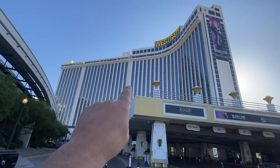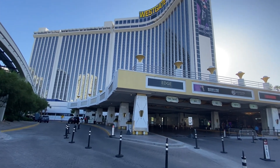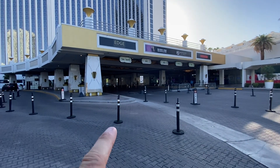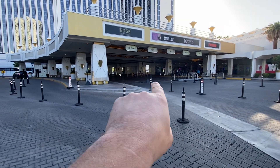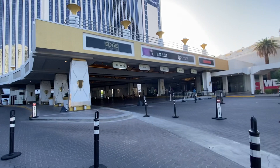This part of the tower from here over was added on later. If you watch the Elvis documentary, it shows this section right here — people pulling in to see Elvis in concert.